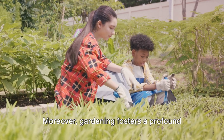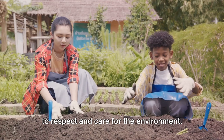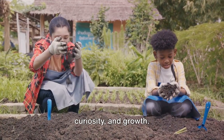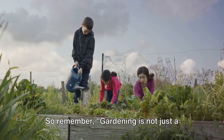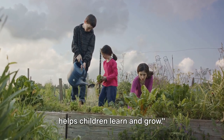Moreover, gardening fosters a profound connection with nature, teaching children to respect and care for the environment. It's an enriching journey of discovery, curiosity, and growth. So remember, gardening is not just a hobby, but an enriching experience that helps children learn and grow.